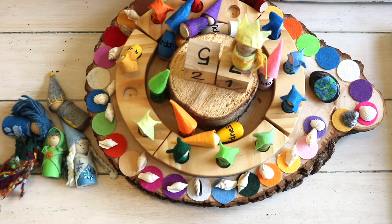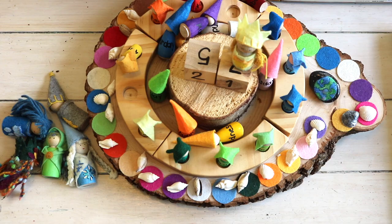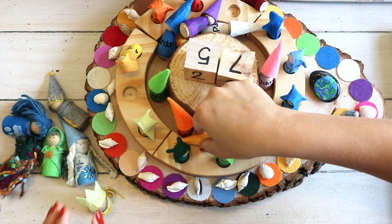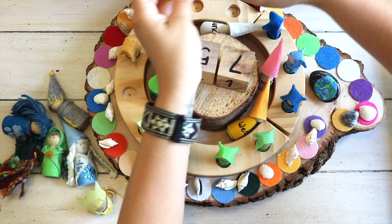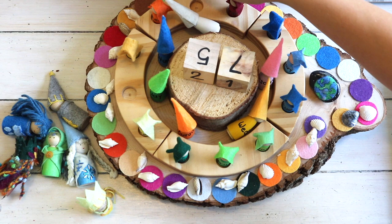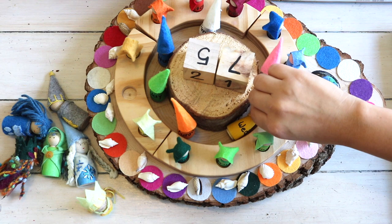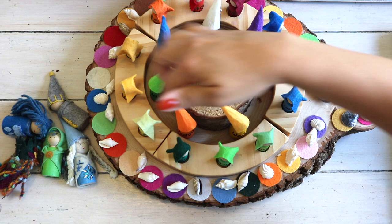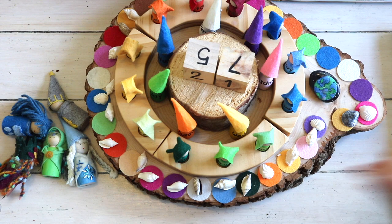For our calendar work we really only have a few minimal resources, and these have carried on from last year: a perpetual calendar, a seasonal book or two on poems or songs about the seasons and months, and our nature table. This is our DIY version of a Waldorf-inspired perpetual calendar, where we mark off the date, days of the week, and months of the year.